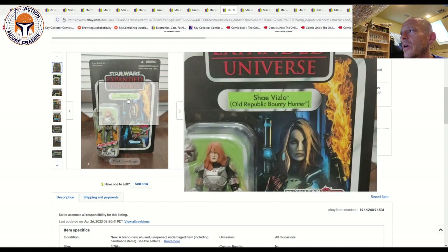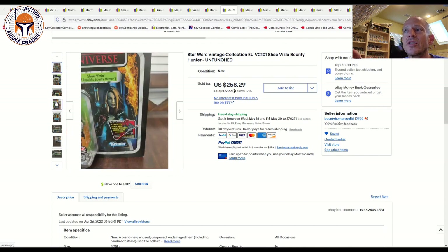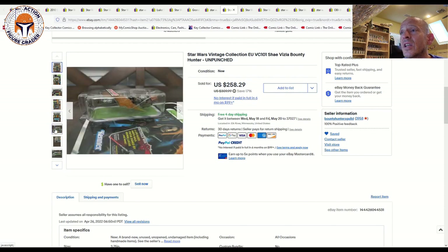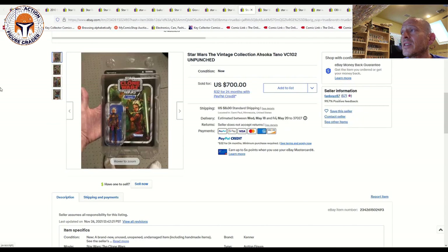Next up was a beautiful Shea Visla, unpunched with the Darth Maul sticker, and I think this one is coming back down in price. It sold for $258.29 with free shipping. During the peak of fall 2021, this was going very regularly ungraded for $300 plus, with a few selling for $350 to $400 graded in high grade. But given that it's coming back out as a re-release later this fall, I think that's a great pickup — whoever got that one.